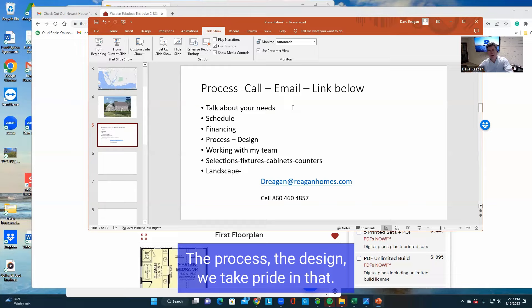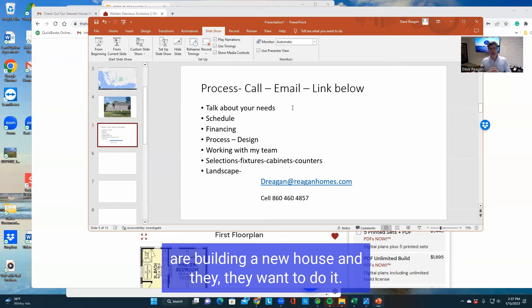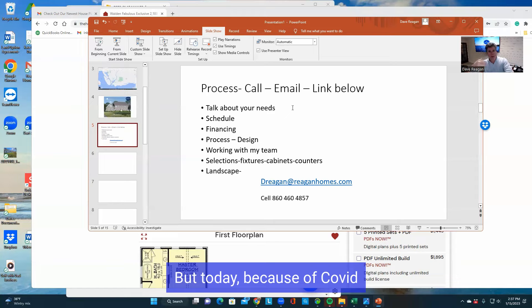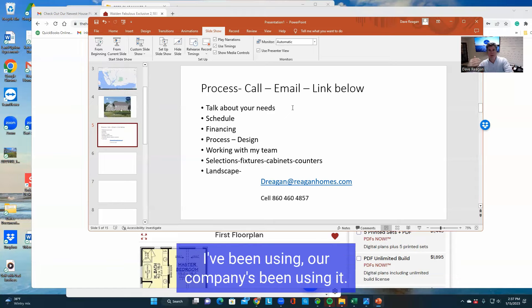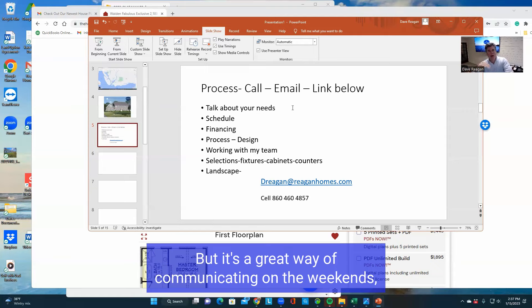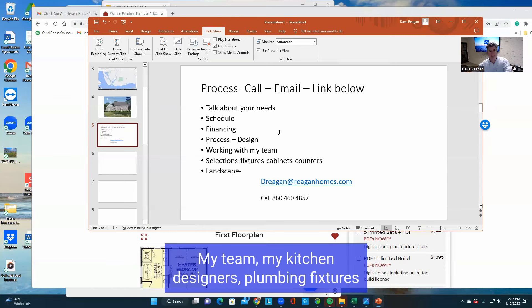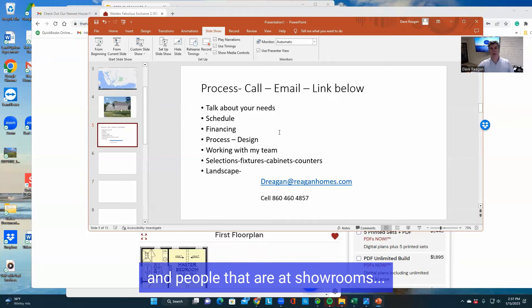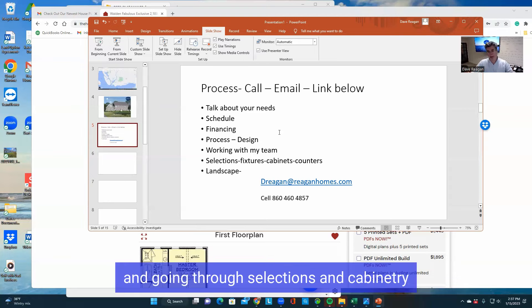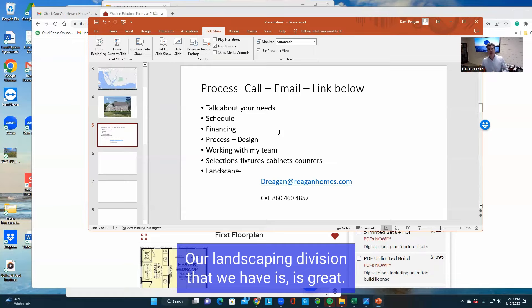The process and the design — we take pride in that. We know people are always interested in remodeling or building a new house, they want to do it, they have the desire and the capability financially, but it's the time factor. Today, because of COVID, we've all learned how to use Zoom technology. We've been using it way before COVID but it's a great way of communicating on the weekends, at nighttime, during the day. My team — my kitchen designers, plumbing fixtures, people at showrooms — they also do the same thing. You'll be able to work with them one-on-one, going through selections, cabinetry, and countertops. Landscaping — I mentioned our landscaping division and it's great, we've done a lot of great projects.